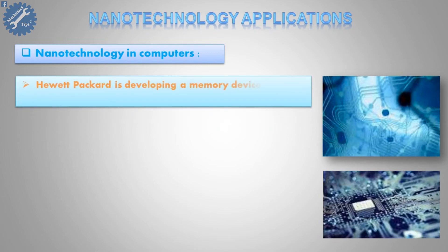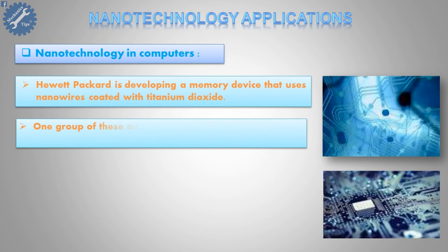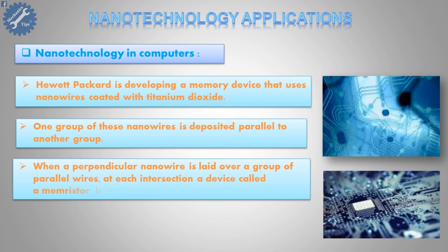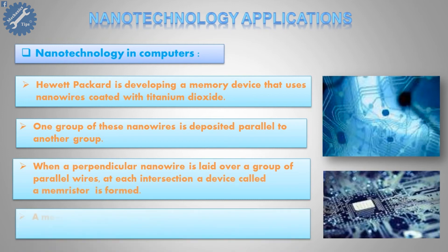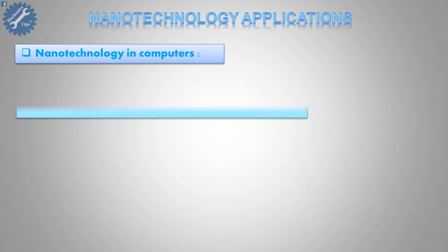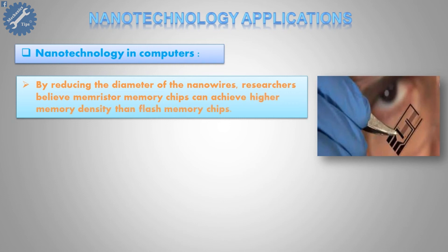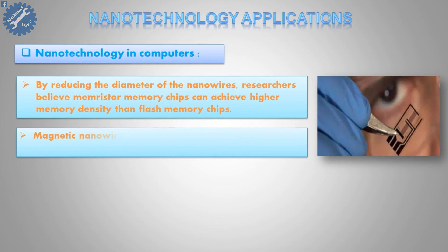Hewlett-Packard is developing a memory device that uses nanowires coated with titanium dioxide. One group of these nanowires is deposited parallel to another group. When a perpendicular nanowire is laid over a group of parallel wires, at each intersection a device called a memristor is formed. A memristor can be used as a single component memory cell in an integrated circuit. By reducing the diameter of the nanowires, researchers believe memristor memory chips can achieve higher memory density than flash memory chips. Magnetic nanowires made of an alloy of iron and nickel are being used to create dense memory devices.